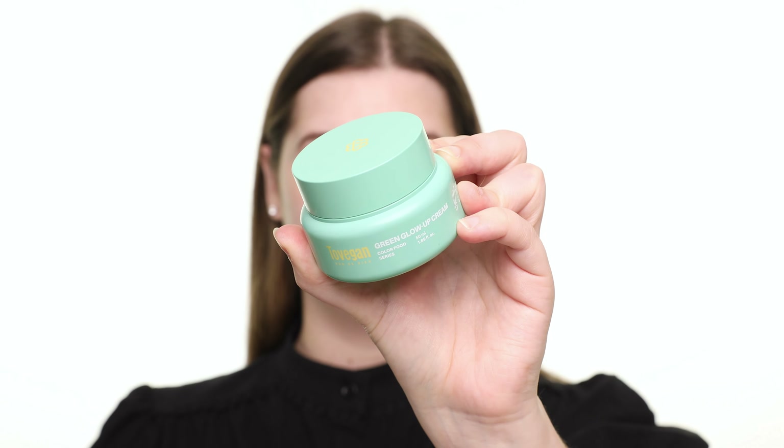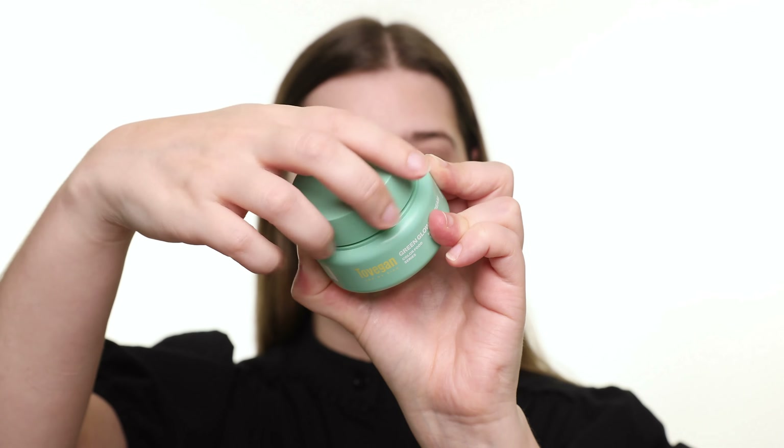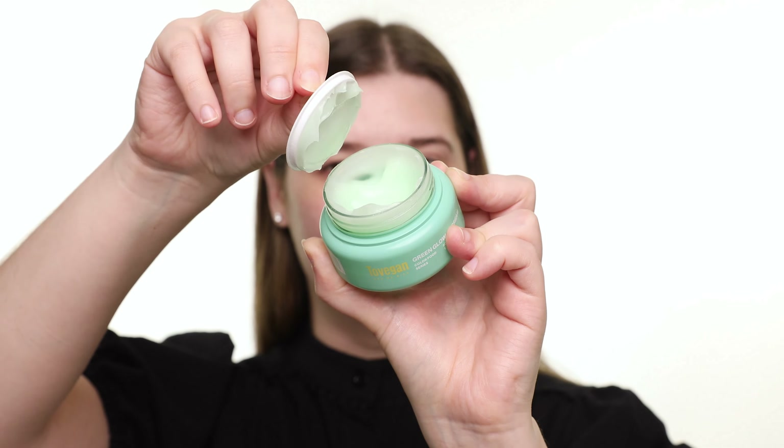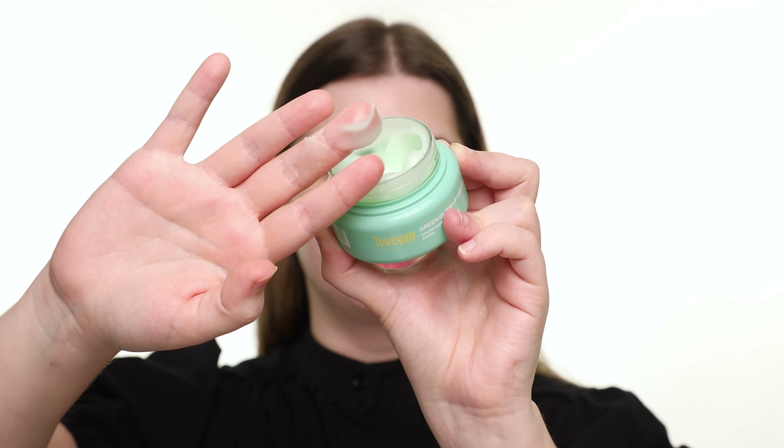Next, I'm using the Tuvigan Green Glow Up Cream. I've never heard of this brand before, but it's supposed to be all vegan. The green color comes from natural ingredients like avocado. It's actually extremely hydrating and feels very soothing as well.